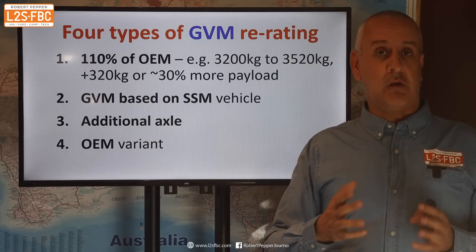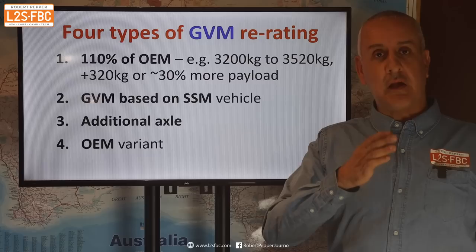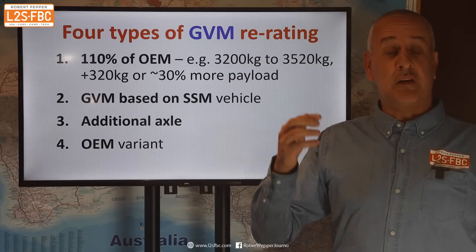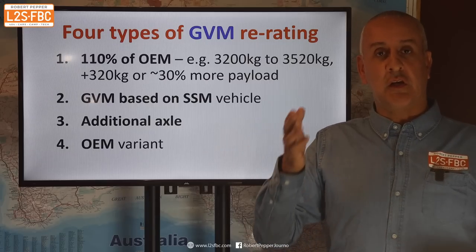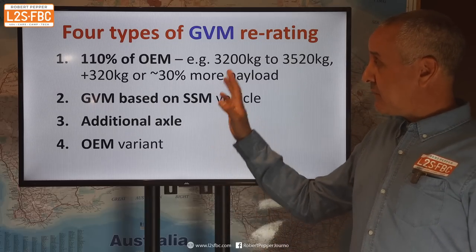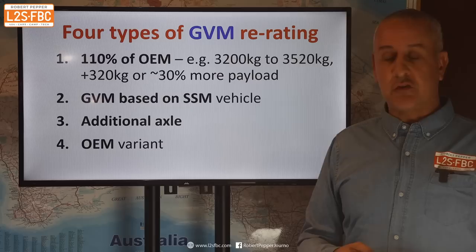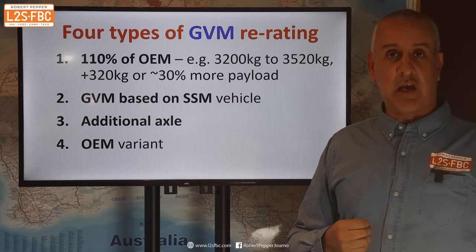Or you could find an OEM variant. What that means is you've got a vehicle with GVM of X, and there's another identical vehicle — maybe sold somewhere else — which is identically the same but has a greater GVM. You could say you're just going to rewrite this version to that version and it will be the same. I need to do a bit more digging into this one. I really want to focus on the GCM upgrade because that's new.